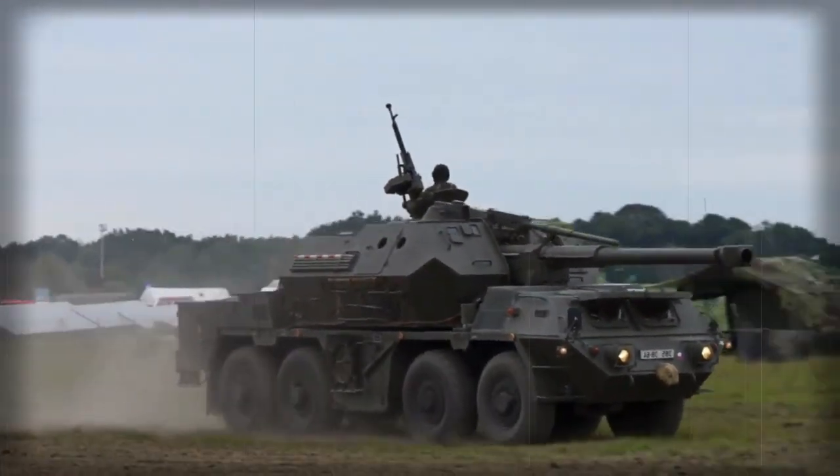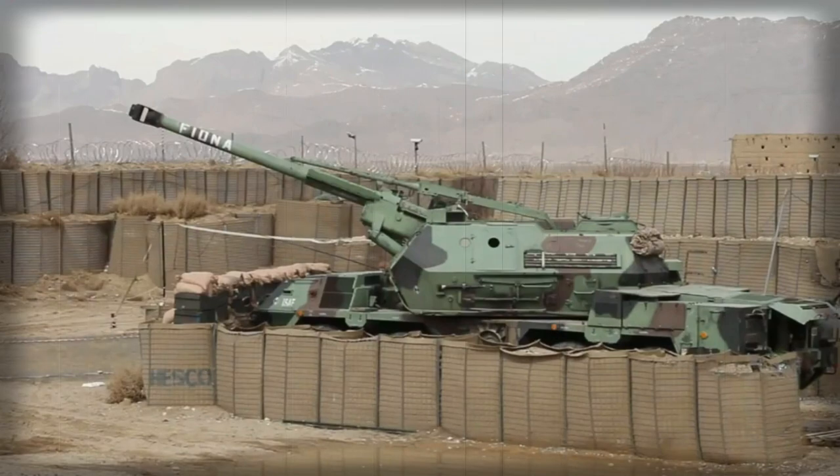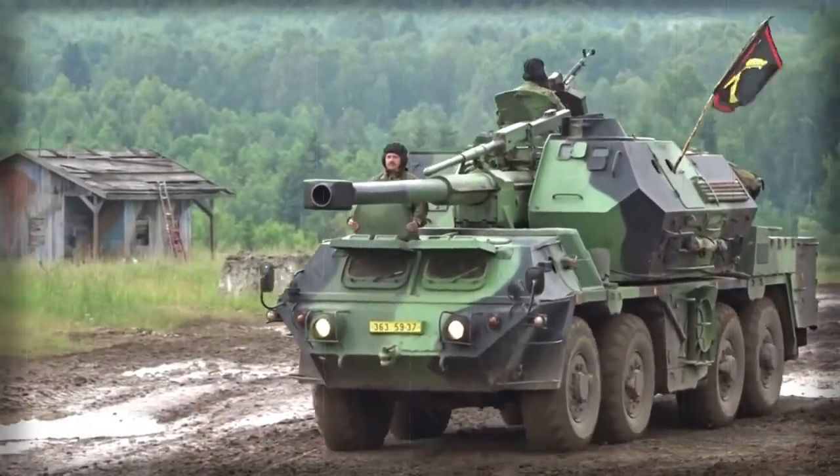The Dana M1CZ is an upgraded version of the Dana that was adopted by the former Czechoslovakia in 1981. Currently the original Dana is in service with the Czech Republic, Slovakia, Georgia, Poland, and Libya.